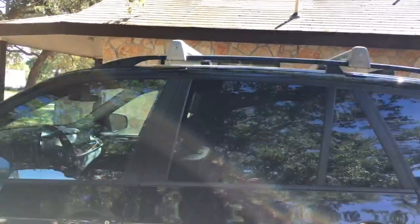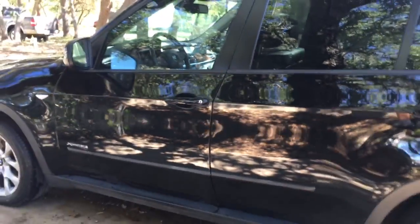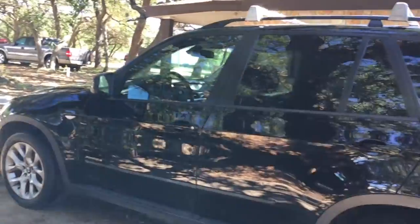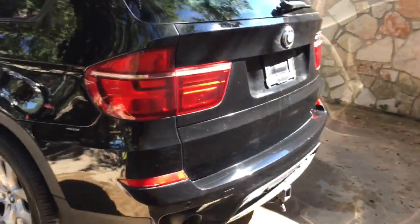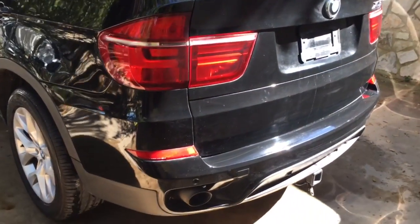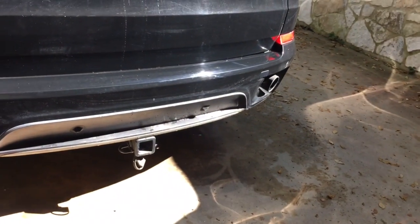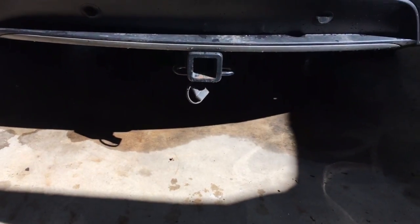It has the optional BMW luggage racks across the top, which are really cool. You can adjust them and take them off if you don't like them, or leave them on — they look pretty cool. It also has the dual exhaust in the back, and this one has a receiver hitch, which is nice.